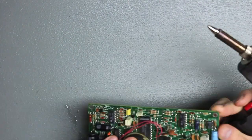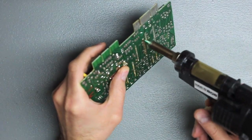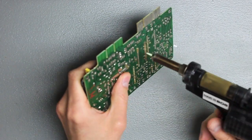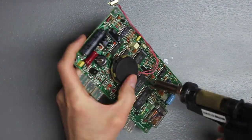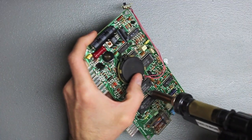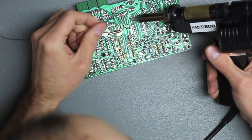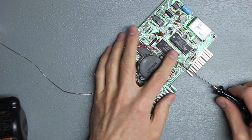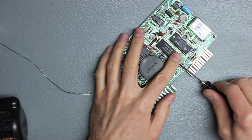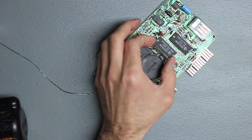This board has had an incredible amount of solder on the chip, top and bottom. It gave me a few headaches, but nothing I haven't seen before. And in the end, the chip came out nicely with no broken pins or anything.